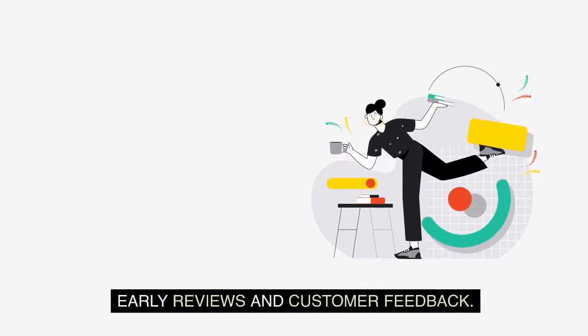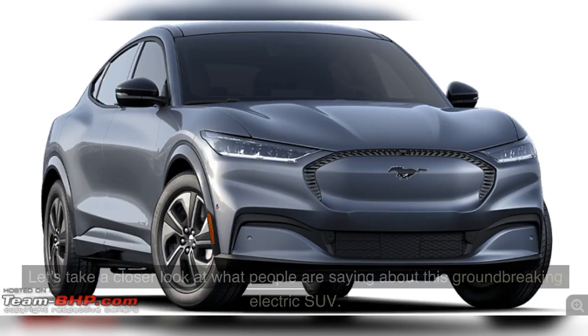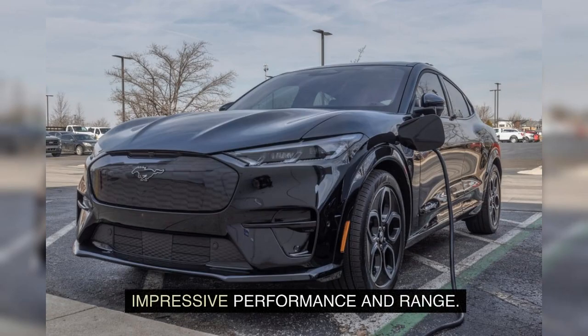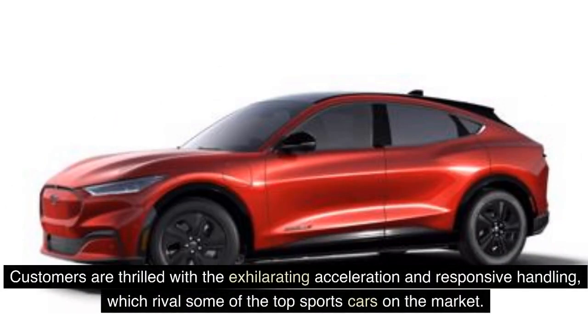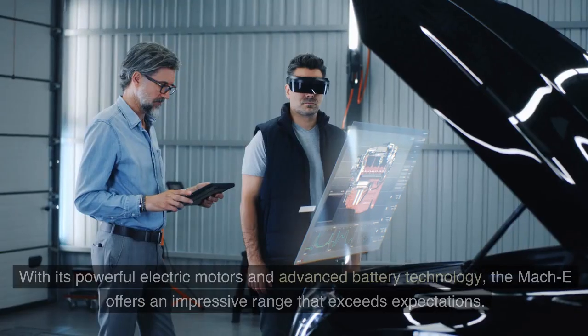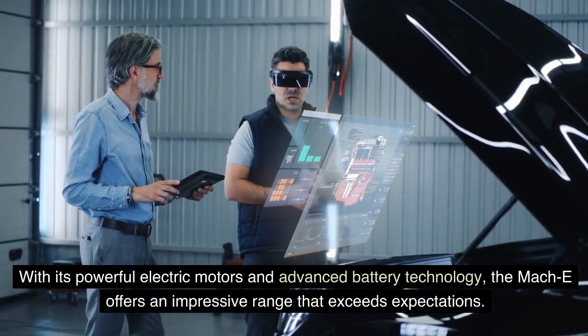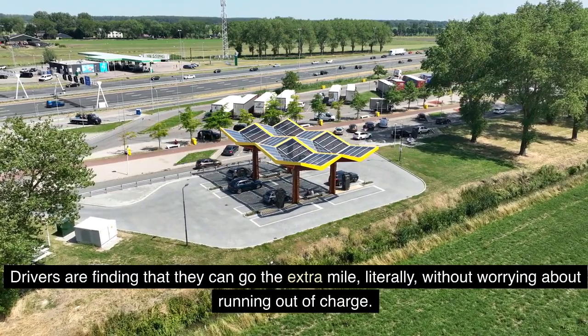Early reviews and customer feedback for the new Ford Mustang Mach-E have started pouring in, and it's safe to say that excitement is palpable. One of the most common praises is its impressive performance and range. Customers are thrilled with the exhilarating acceleration and responsive handling, rivaling some of the top sports cars on the market. Drivers are finding they can go the extra mile without worrying about running out of charge.